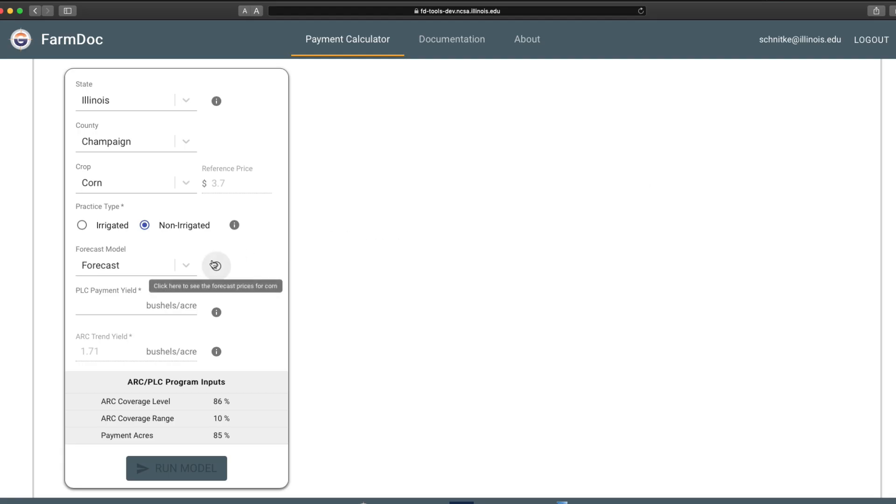We're going to use the forecast price. You will need to enter a PLC payment yield — you're likely updating those PLC payment yields, and this will impact PLC payments. You enter that and then hit Run Model.